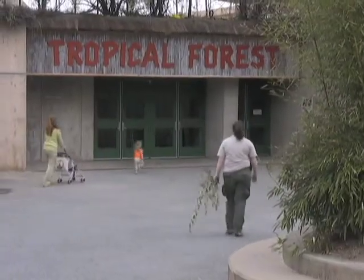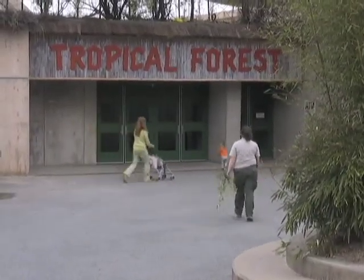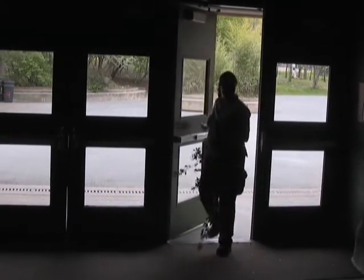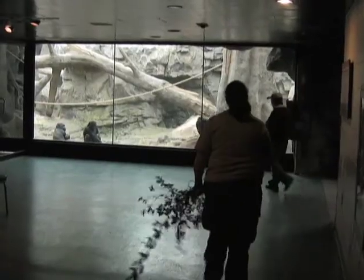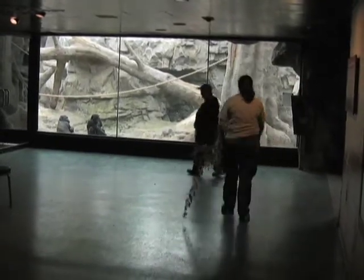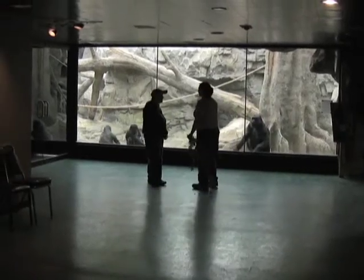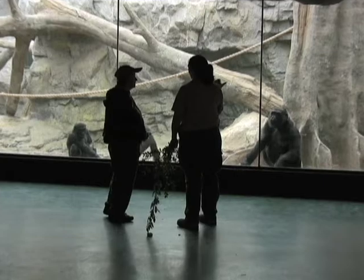This is the Tropical Forest Building. My name is Siobhan and I work here. I've been here a little over three years and I've been in this department for about six months. I'm a senior zookeeper. That means I have at least three years of experience. I've been at zoos since I was 14 and I've been in and out of different zoos.